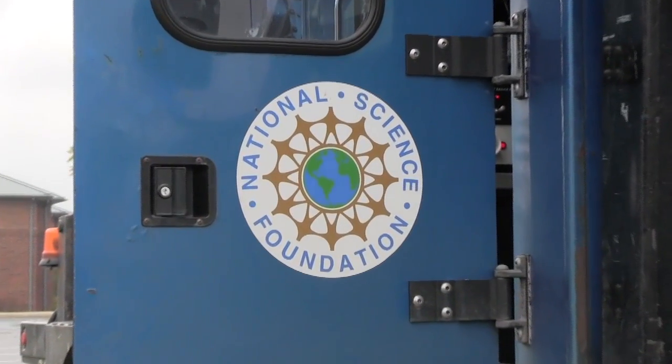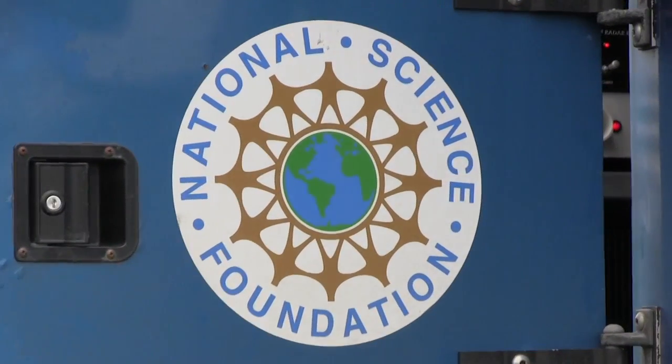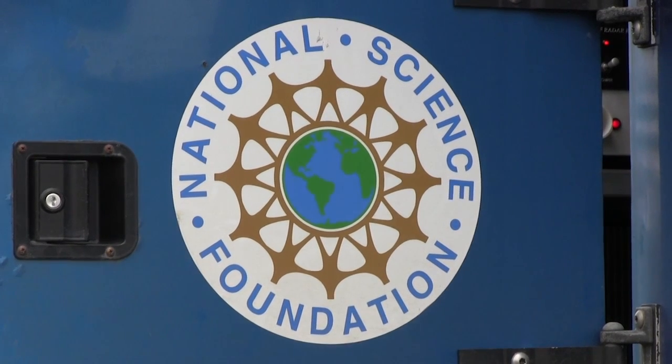The NSF approved the proposal early this past summer, and both Drs. Richardson and Kumgen have been planning the Penn State University Dual-Pole Radar for Outreach and Precipitation Studies — or PSU Drops Project — since then. We were lucky enough that the National Science Foundation has this program for education and outreach, so we decided to try to get it out here so that the students could have first-hand experience actually learning to use a radar and seeing the data coming in.